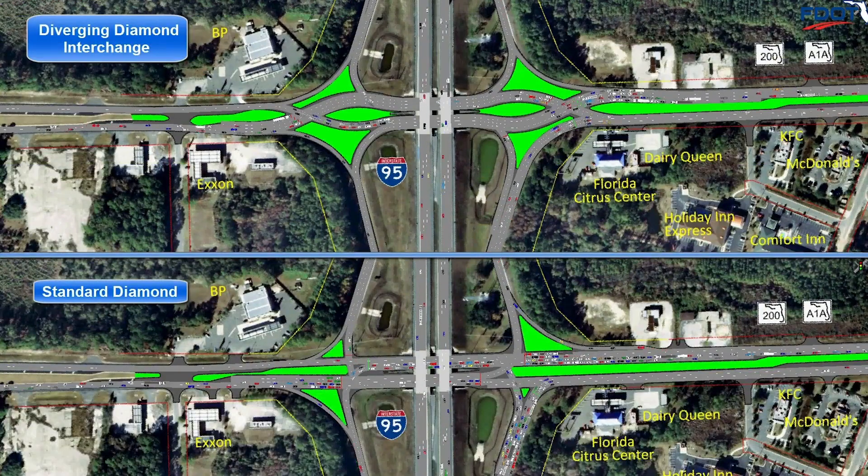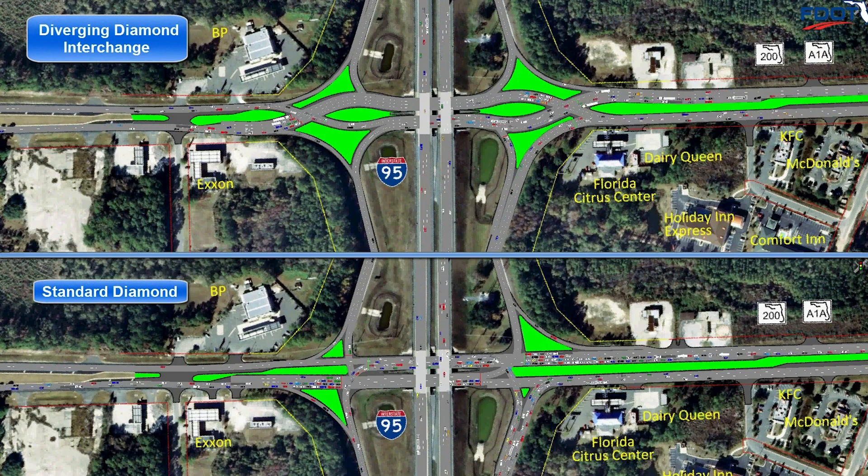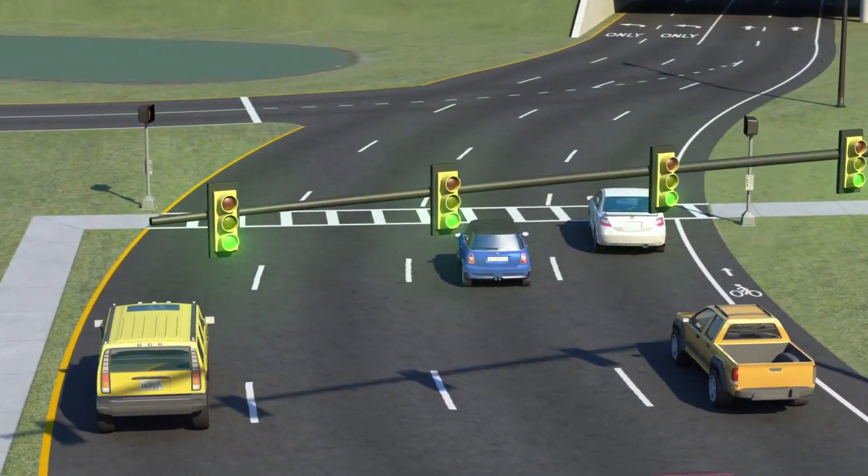The diverging diamond interchange is a proven design offering a balanced solution that greatly increases safety and improves traffic flow for not just motorists, commercial vehicles, and bicyclists.